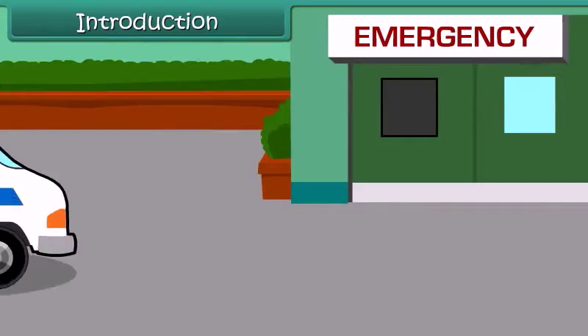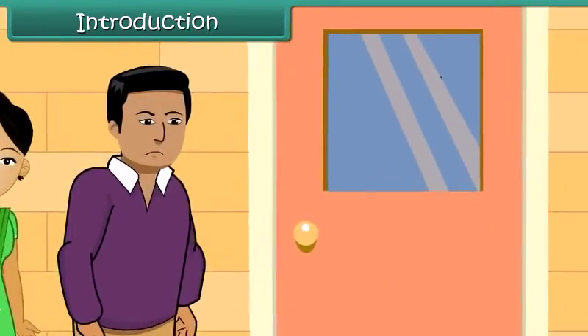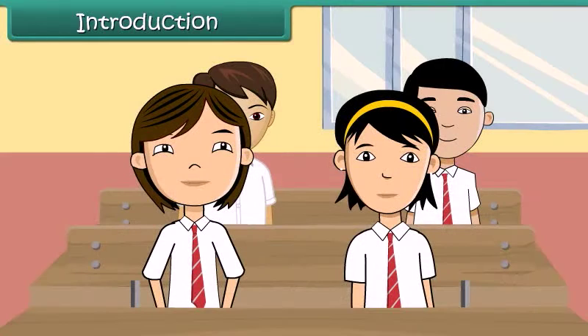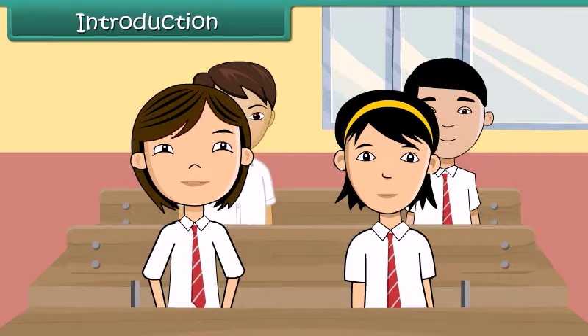Vinita's grandfather has suffered a heart attack. Her father and mother rush him to the hospital. Doctors decide to perform an emergency surgery on him. The next day at school, Vinita asks her teacher if the heart is the most important organ of the human body. Vinita's teacher explains the functions of all important organs of the human body. Let us hear what he has to say.